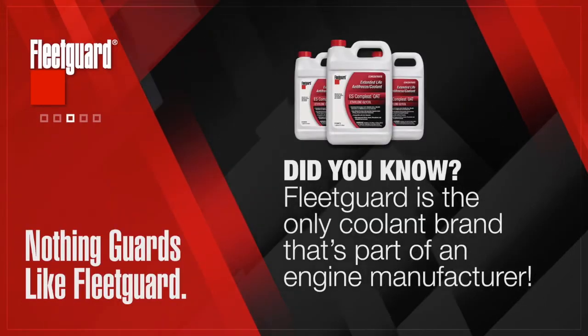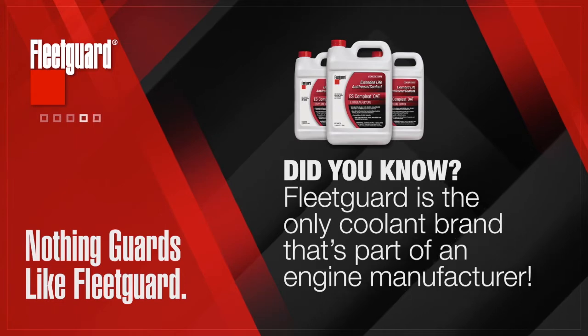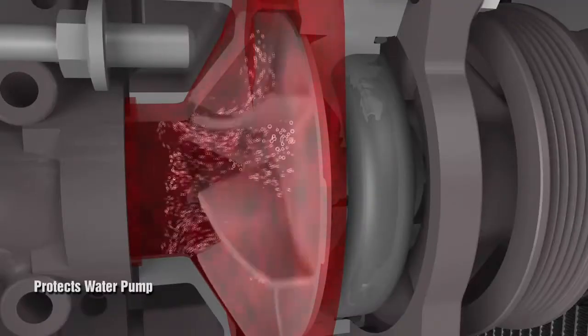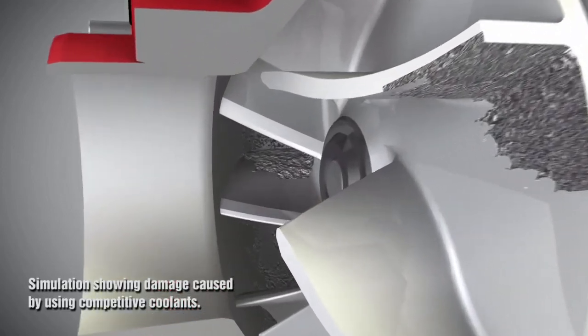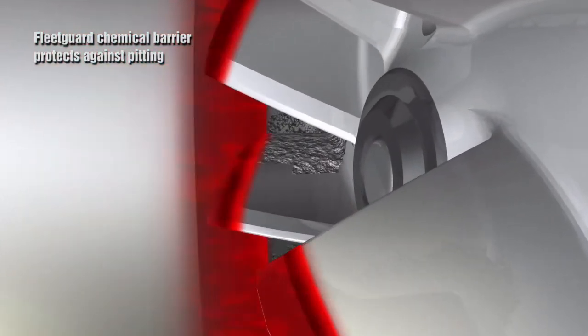We're the only brand of engine coolant that's owned by an engine manufacturer, and that means the good folks who've been designing, testing, building, and servicing Cummins diesel engines for over a hundred years are working right alongside the people responsible for making the coolant that keeps those engines protected. We're not just engine experts — we're the coolant experts too.